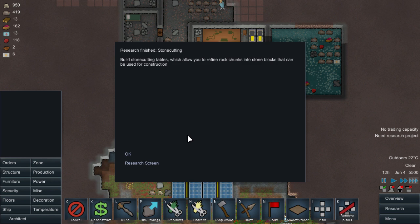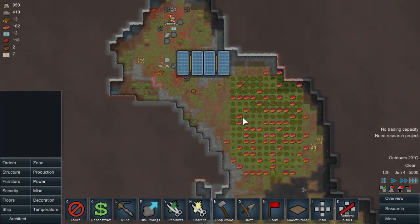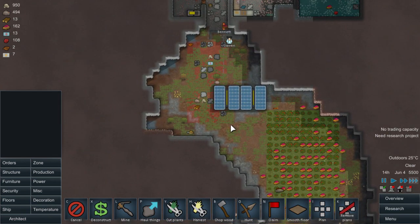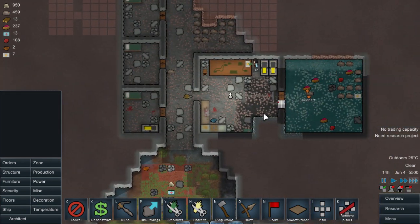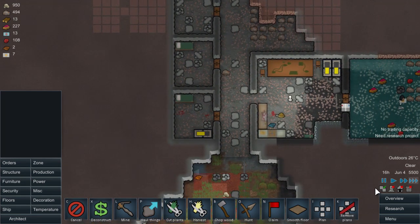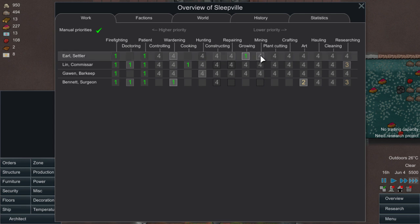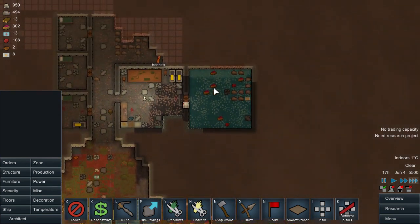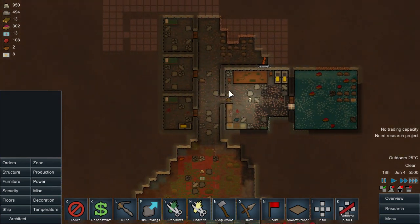The temperature here is minus one so it's great. Stone cutting is done - I will not do any more research for a little bit so people can actually work on the base and do things properly for me because I need them for other things. Bennett, are you mining as well? Go and mine because we need that done as well.